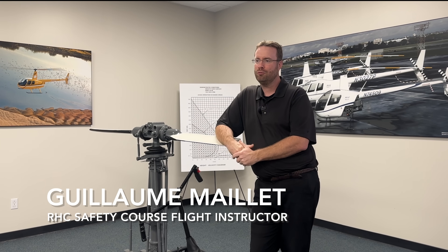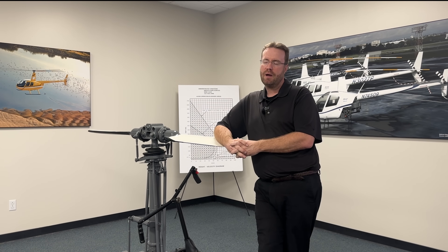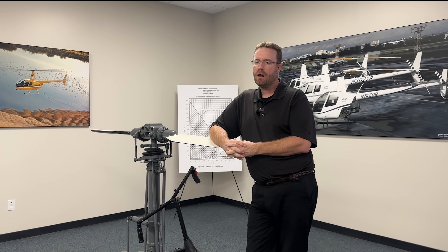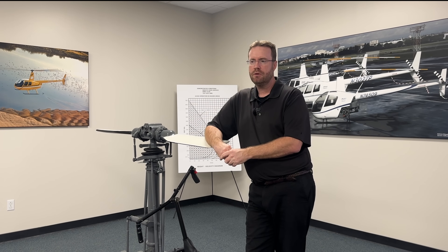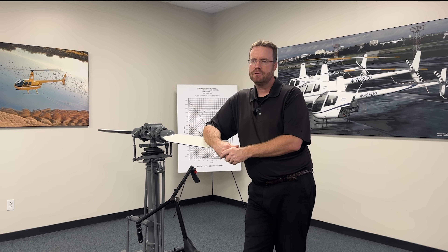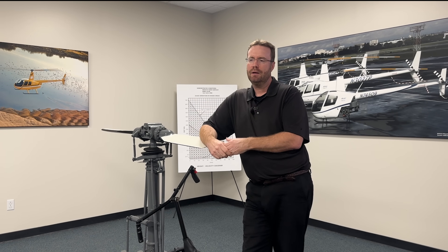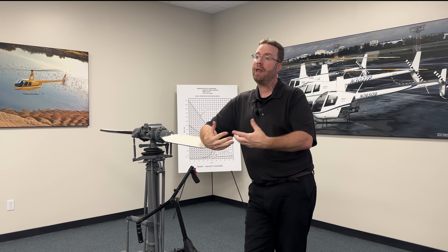Guillaume Maillet — most people call him G — is a flight instructor for the Robinson safety course who has been with Robinson for 18 years. He says the main thing he tries to convey is what actually causes accidents versus what people think causes them. A lot of it comes down to human factors: distraction from technology like iPads and iPhones, and fatigue are increasingly major factors. The key message is that a lot goes into flying a helicopter that takes place before you actually fly — the planning and preparation for each flight.